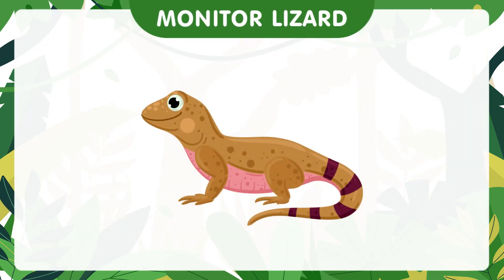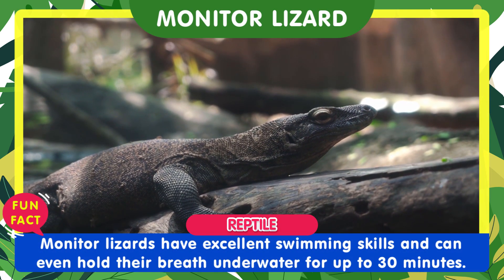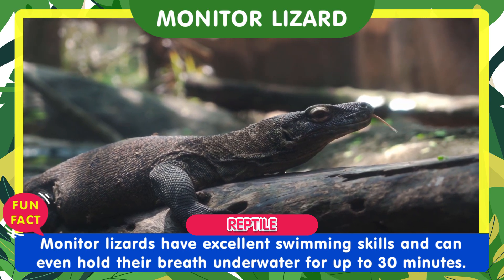Now, let's have a look at the monitor lizard. Monitor lizards have excellent swimming skills and can even hold their breath underwater for up to 30 minutes.